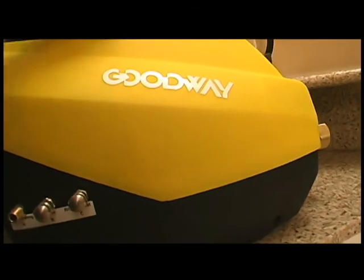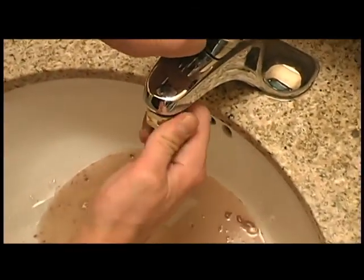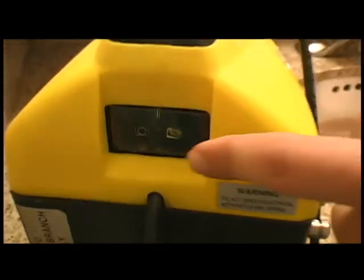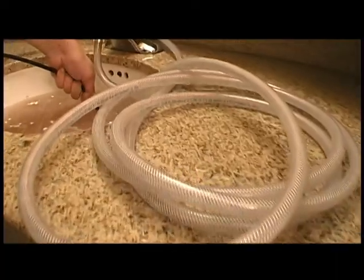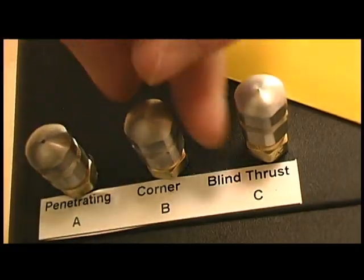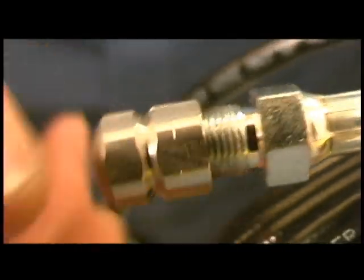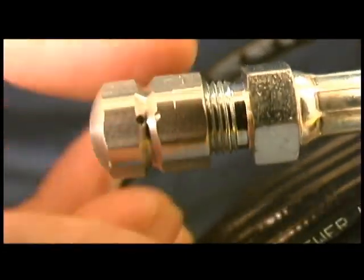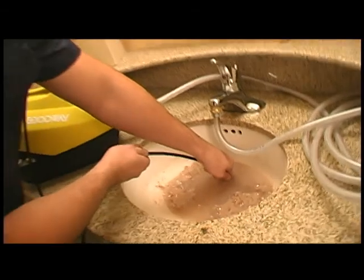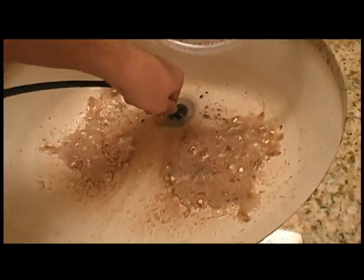Goodway's PulseJetter 600 Drain Cleaner allows you to do just that. Its pulsating action allows the 25-foot hose to navigate around tight bends. The three varieties of nozzles give you the versatility to blast through the most stubborn obstructions. Goodway's PulseJetter 600 is just the remedy you need for the headaches of drain clogs.